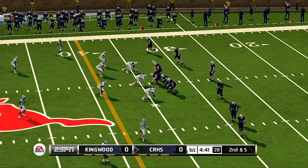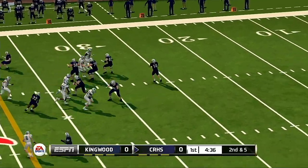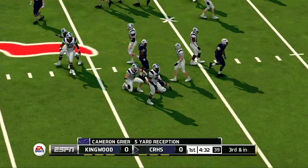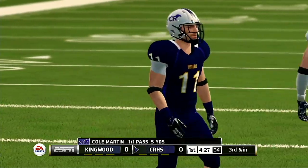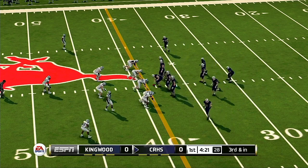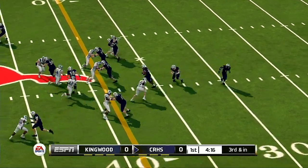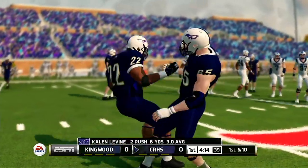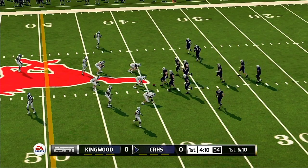Ball on their own 34. Five guys will be out in the pattern as they're in the shotgun. He fires out to his receiver and he is drilled at the 38. They keep it on the ground for the first down — nothing too fancy here. The key is that the running back was able to convert the first down.